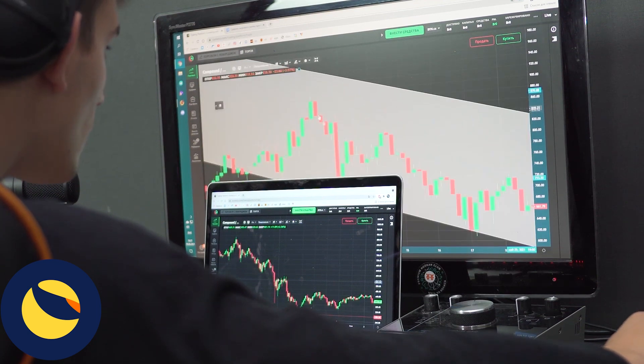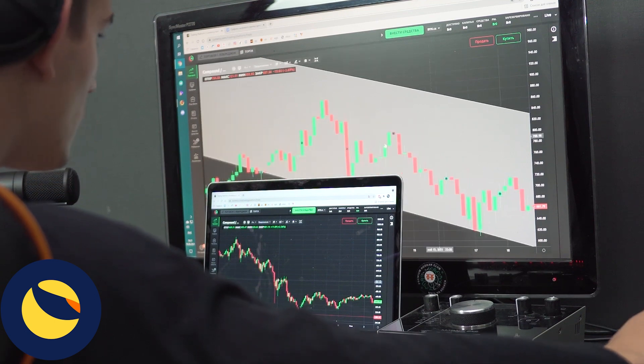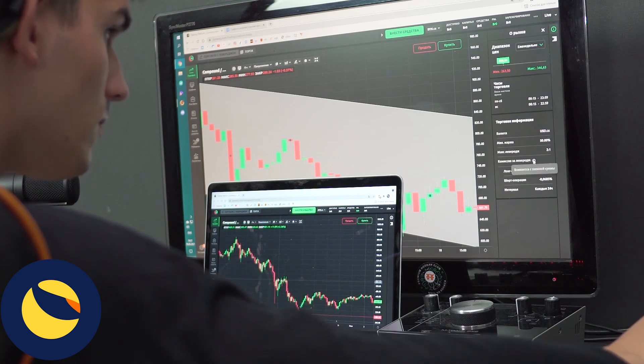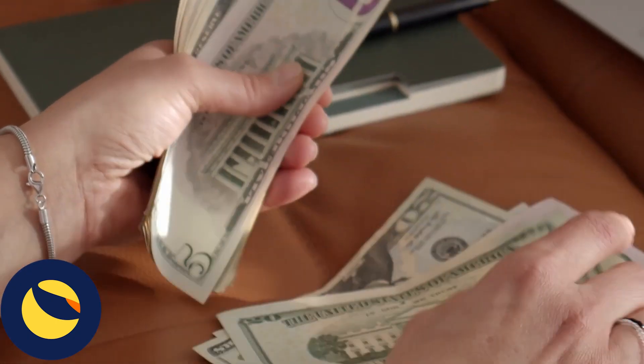Let's take another look at USTC. At face value, it's clear that the token is still in a significant downtrend, and there's no reason to assume it will turn bullish in the foreseeable future. You can even draw another downtrend here, and it's evident that the bullish sentiment is absent at the moment.